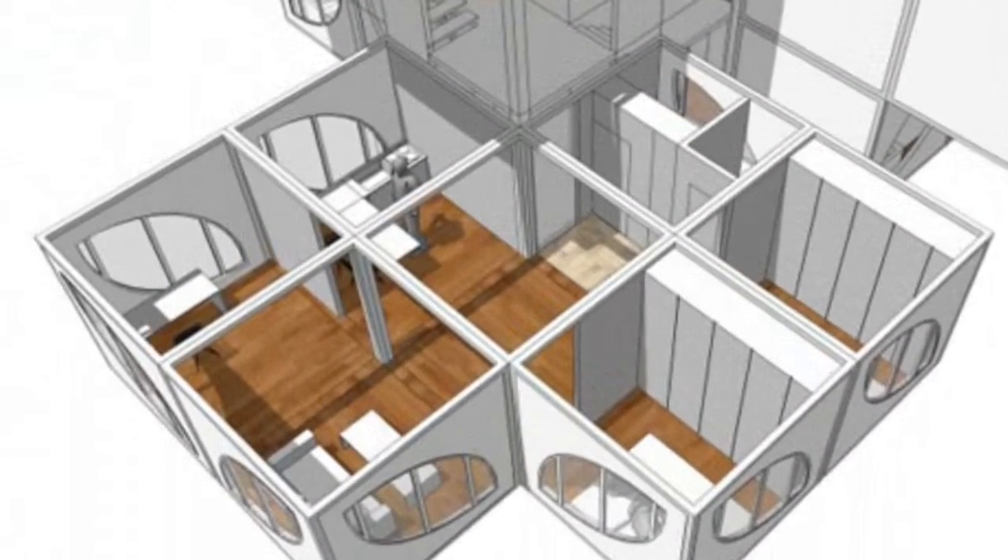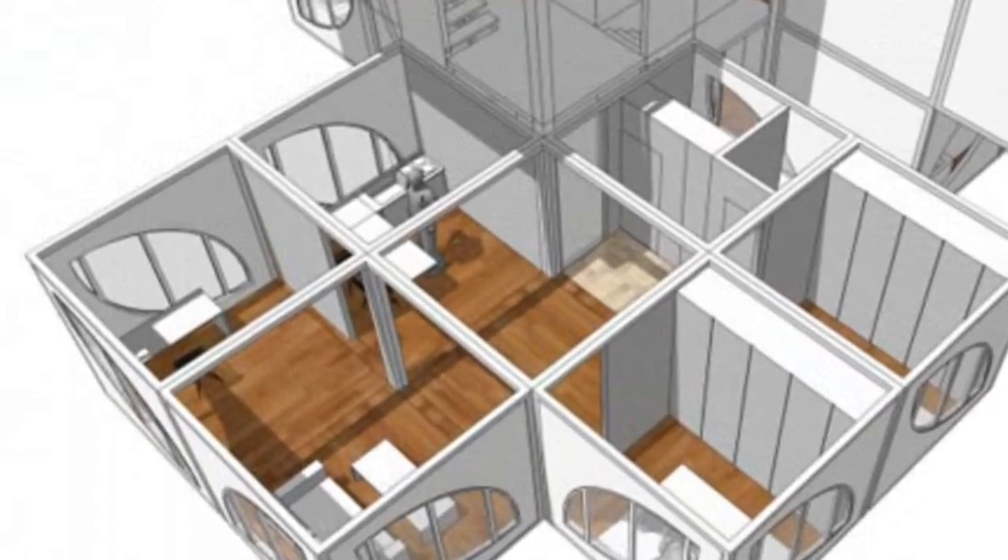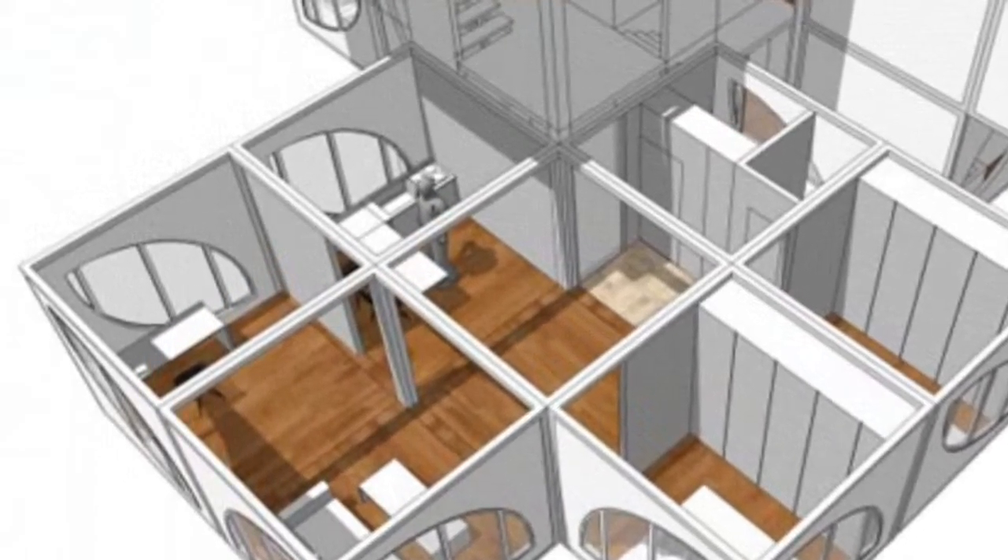The two-car garage is topped with a massive roof deck that gives 360-degree views of the family's land, and extends to the house.